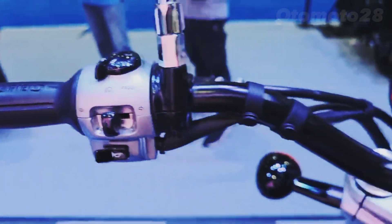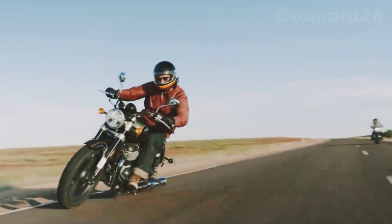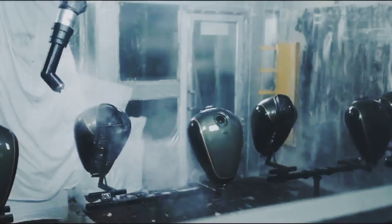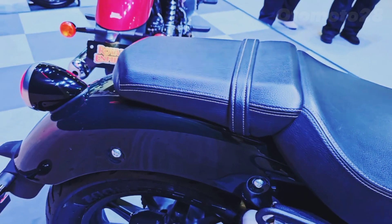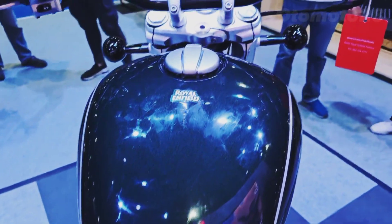Max torque: 52.3 Newton-meters / 38.6 lb-ft at 5,650 RPM. Clutch: wet multi-plate. Transmission: six-speed constant mesh. Final drive: chain.